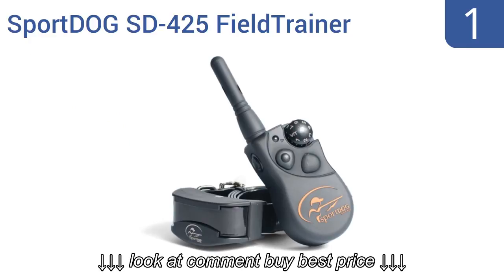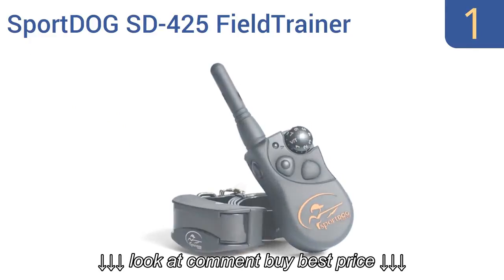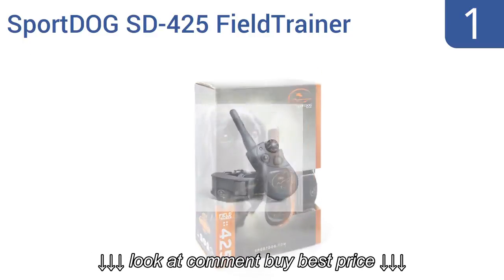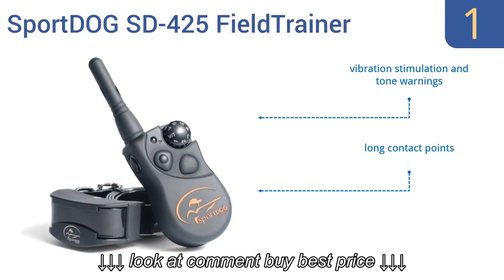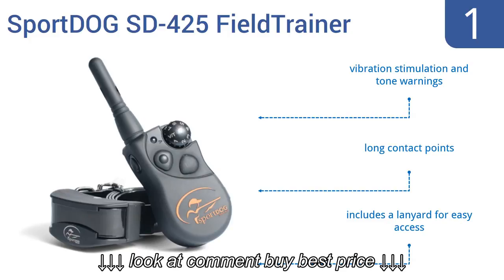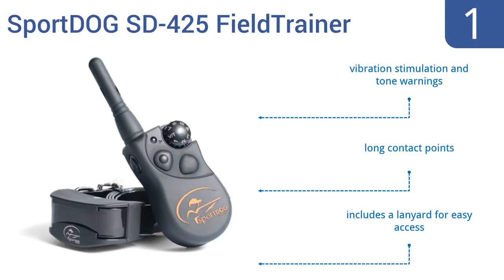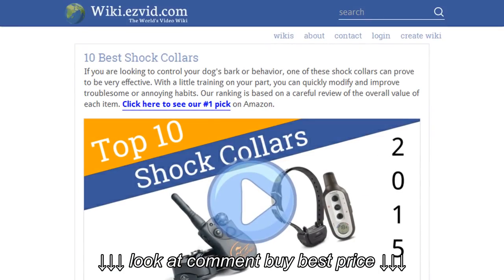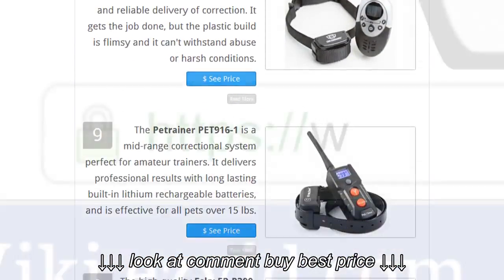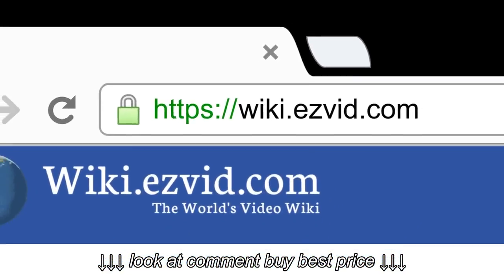Taking the top spot on our list, the professional quality SportDog SD425 Field Trainer comes in a compact design that's ideal for training larger running and pointing dogs in the yard or field. Control up to three dogs on one remote with a signal range of up to 500 yards. It features vibration stimulation, tone warnings, long contact points, and a lanyard for easy access.